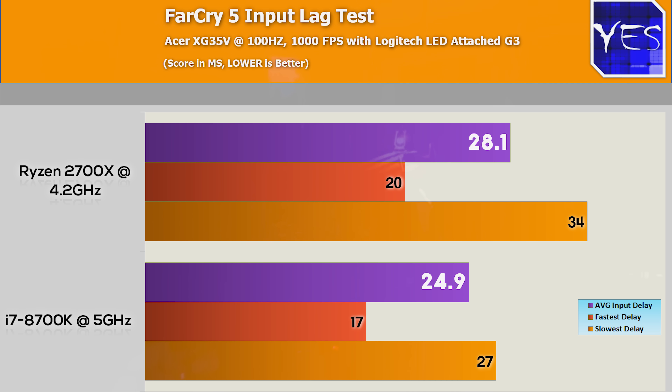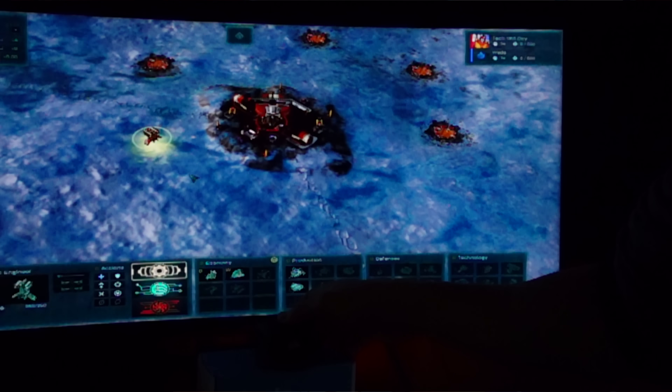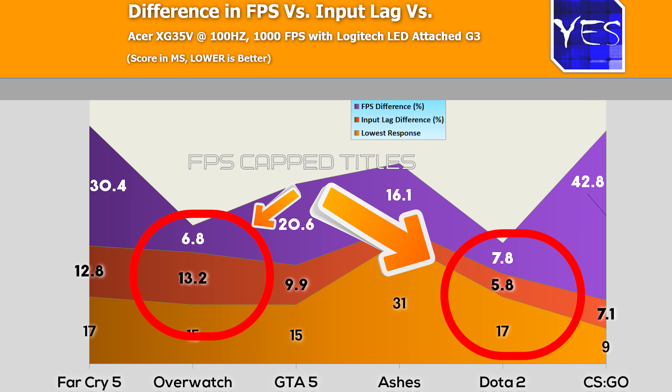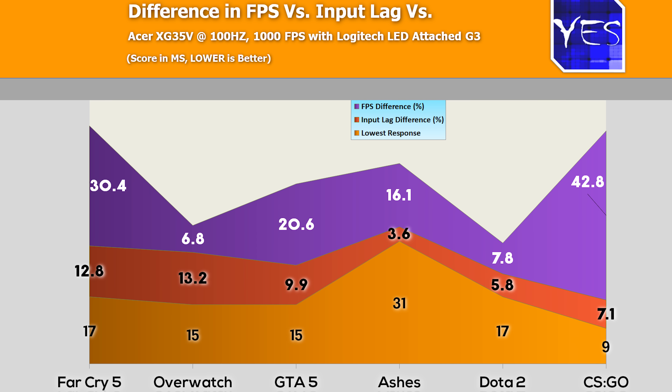So what does all this data mean? I couldn't find a heavy correlation between a game's responsiveness and how well a CPU performs in it, though the data did suggest slightly that the laggier a game is, the better an AMD CPU will perform relative to Intel. Conversely, the more responsive a game engine is, the better an Intel ring bus CPU will perform — and I put emphasis on ring bus. That's the 8700K, 8400, and 8100 for example. The i9s use mesh architecture, which is different.